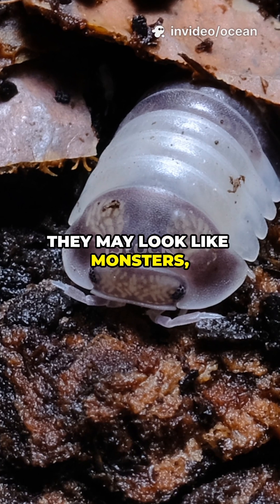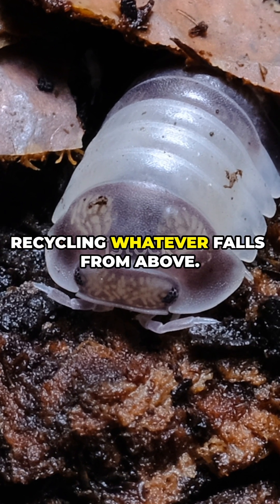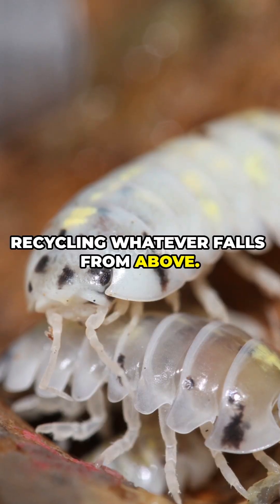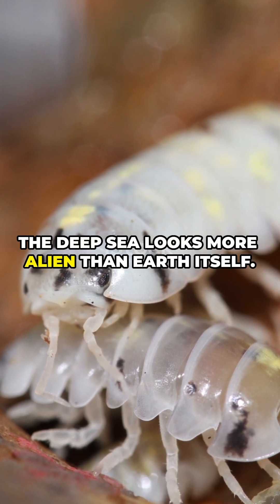They may look like monsters, but they play a vital role as nature's cleanup crew, recycling whatever falls from above. The giant isopod is proof that sometimes the deep sea looks more alien than earth itself.